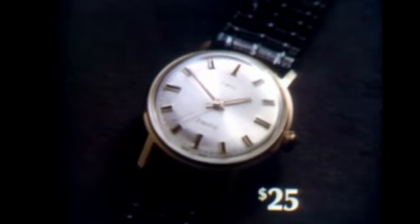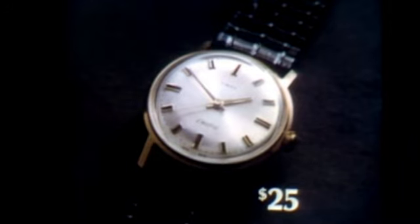The electric Timex, an incredible $25. Who'd ever guess an electric watch could cost so little?